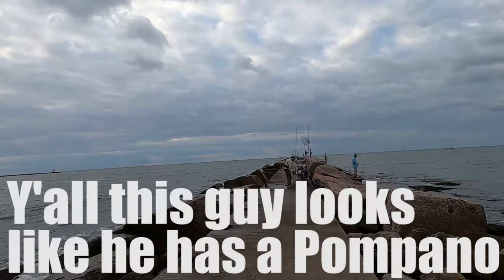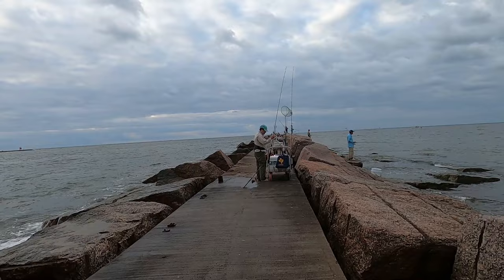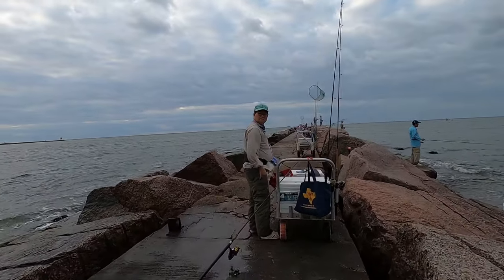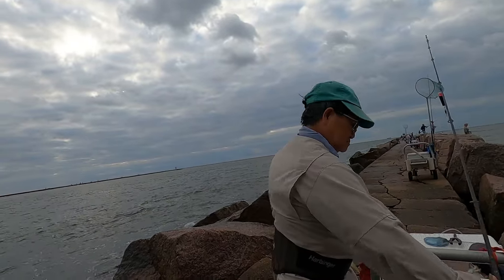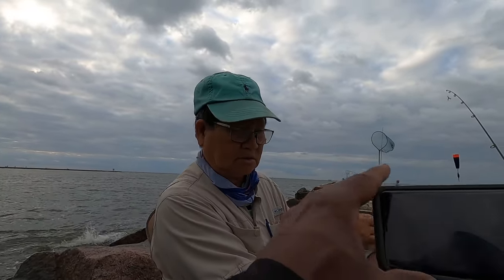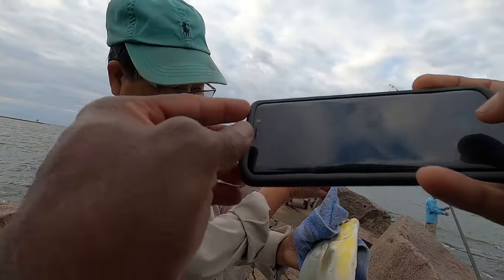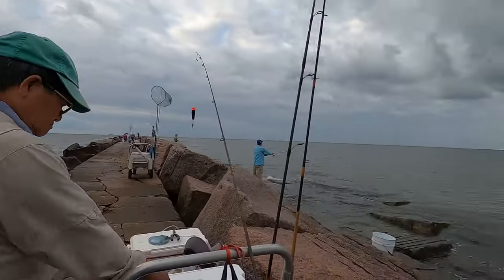This guy looks like he has a popping cork — a popping nose! Wow man, nice. Can I take a picture? I didn't know they were here. Yeah, catching them with shrimp — live shrimp. Amazing man, popping cork. Wow, okay, thank you.